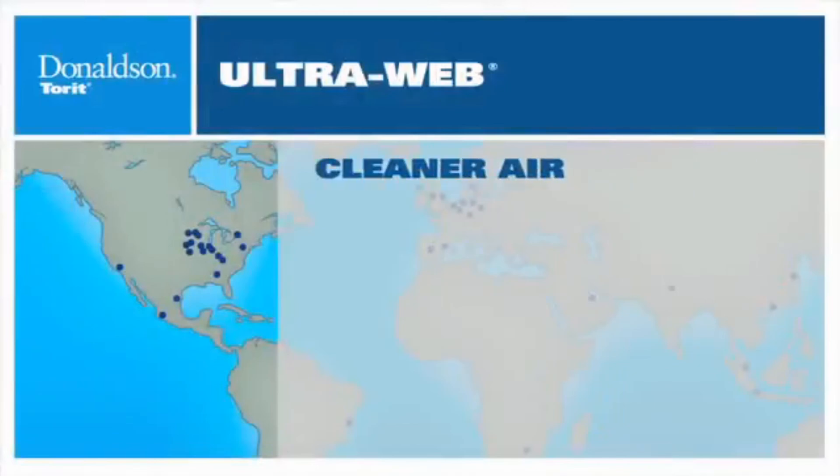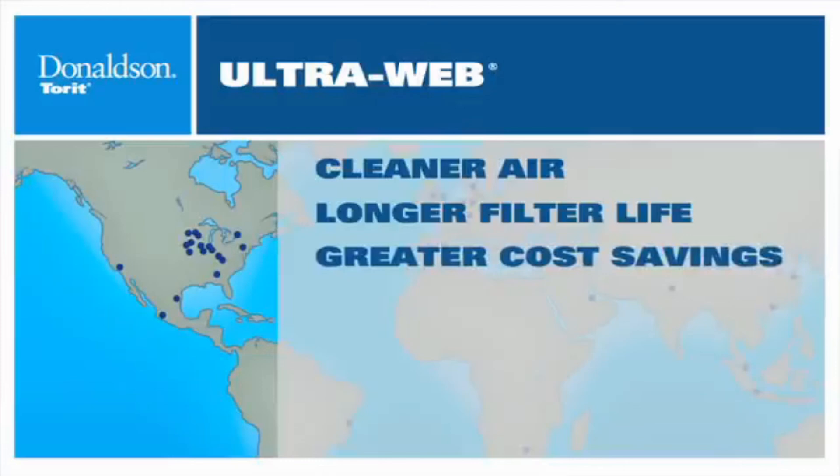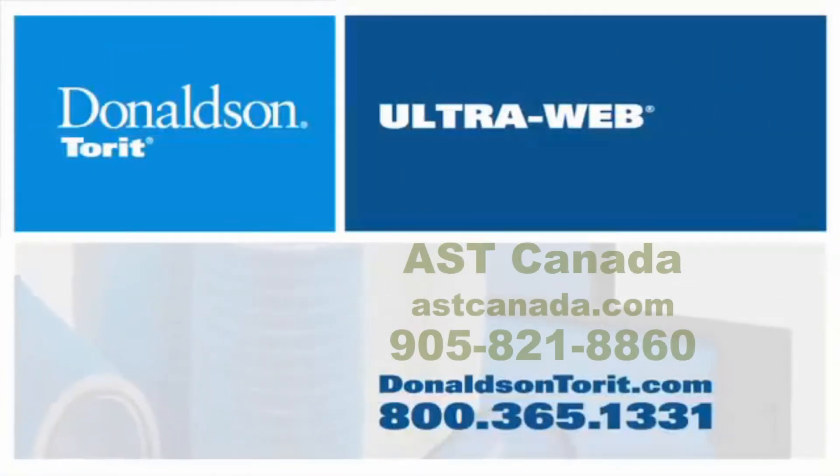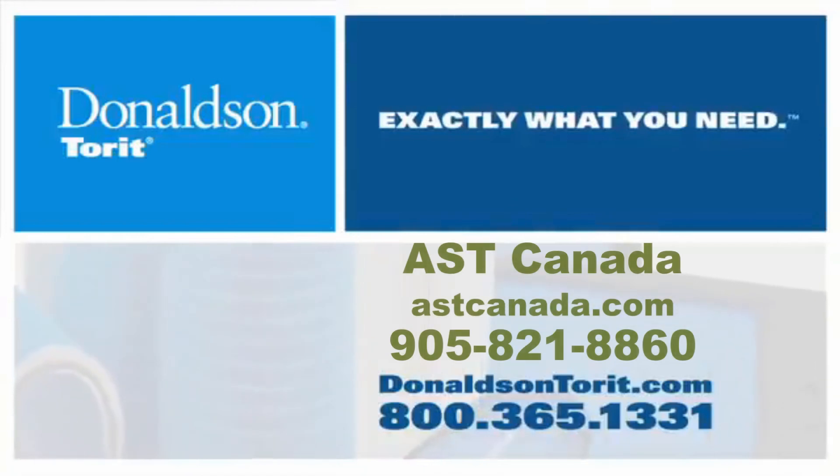Cleaner air, longer filter life, greater cost savings. UltraWeb, only from Donaldson Torrent. It's exactly what you need.